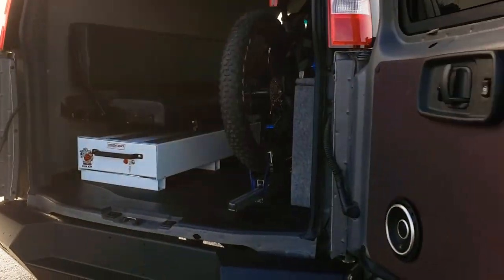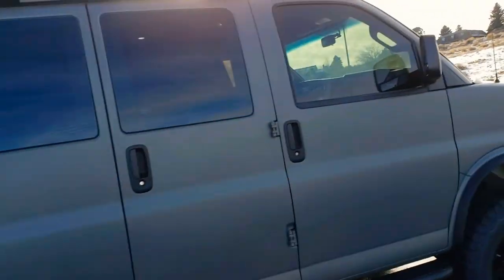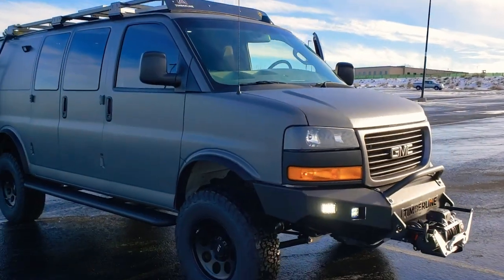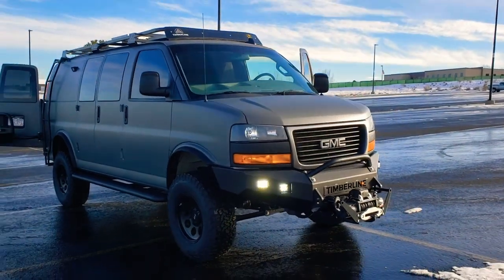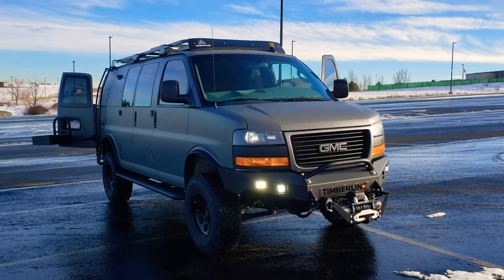Occasionally we take on some custom projects. This van is headed out today and we will be seeing it around. It was a lot of fun to build. If you're interested in doing something like this, give us a ring — we'd be happy to chat with you. Thank you so much and you guys have a happy new year.